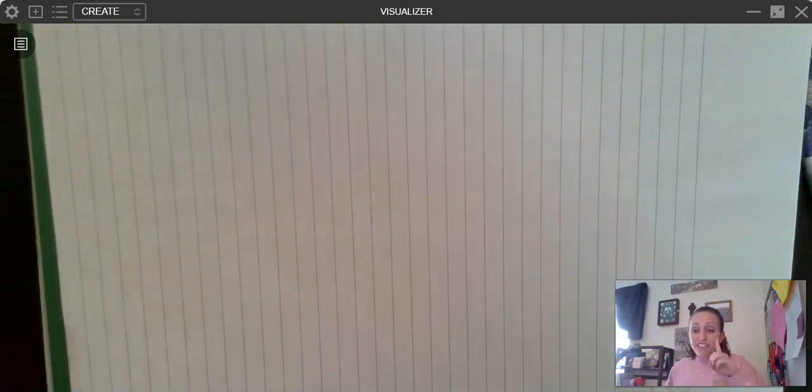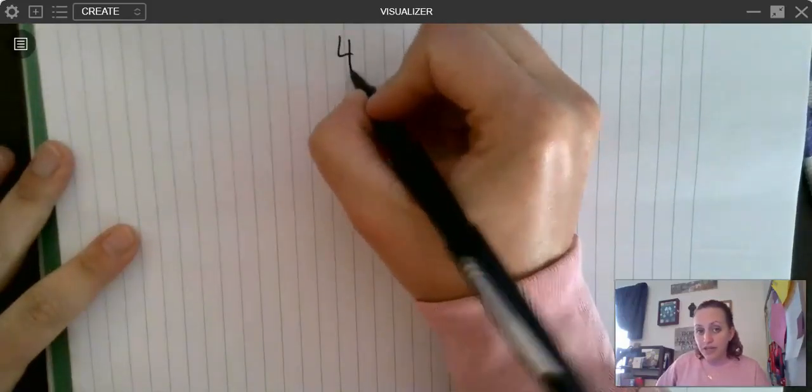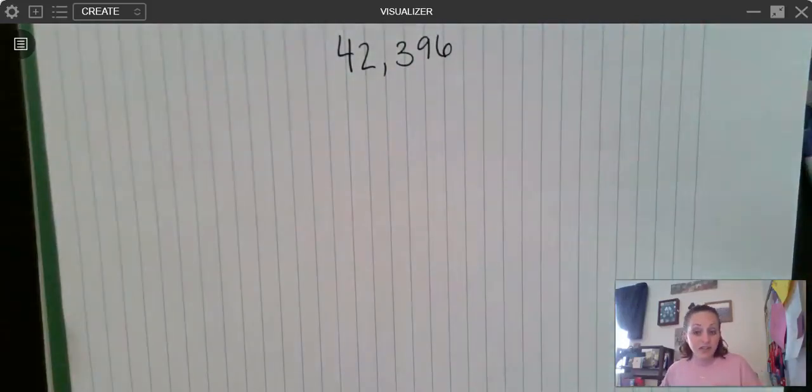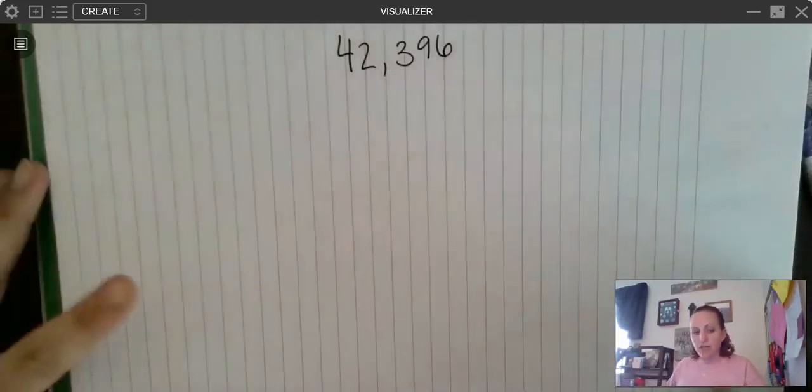So when we round, the first key is understanding your place value. If I give you the number 42,396 and I tell you to round it to the nearest thousands place, but you don't know where the nearest thousands place is, that's going to be tricky. You're probably not going to be able to round 42,396 to the nearest thousands place. So this is where we go back to that introduction video you watched, where you have the houses on place value street. I'm talking too fast there — and you're thinking about your different place values.